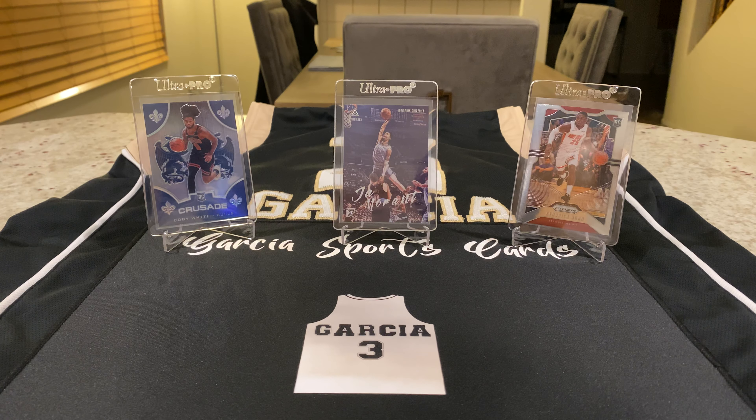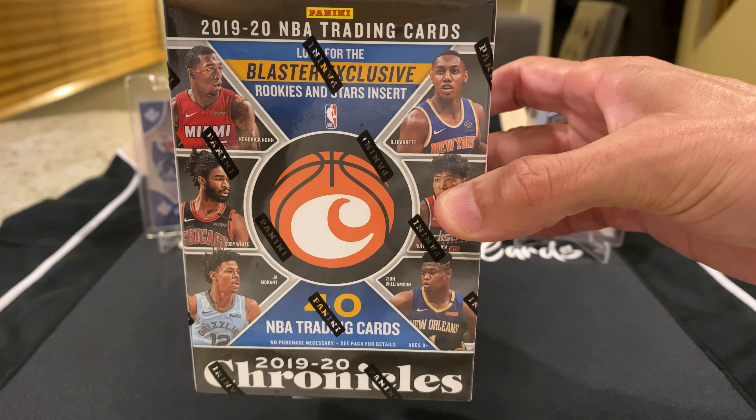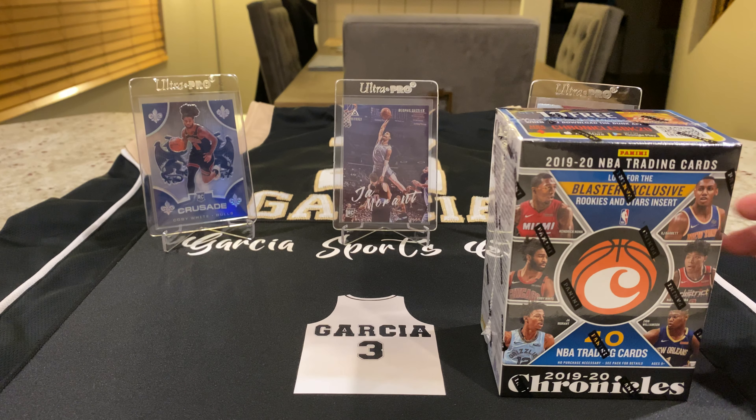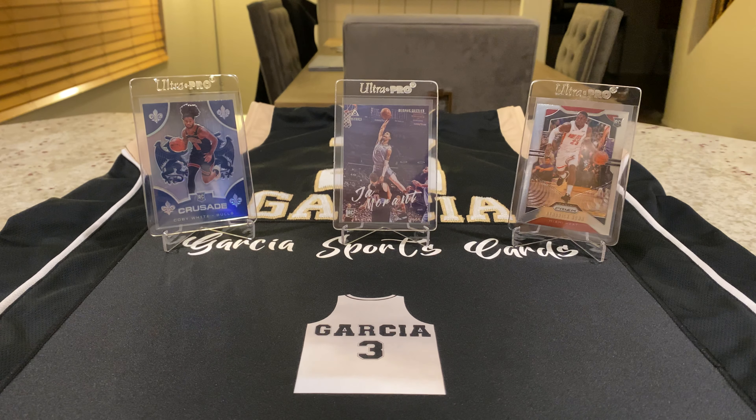Today's episode is a break and I got some more 2019-2020 Basketball Chronicles — and this is retail, so I did not buy this on the reseller market on eBay. I paid $20 for this; I did not pay $60 or more. I'm going to go ahead and break this on camera.